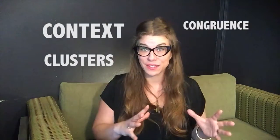The three C's of nonverbal communication? Context, clusters, and congruence. Now what in the world does that mean?